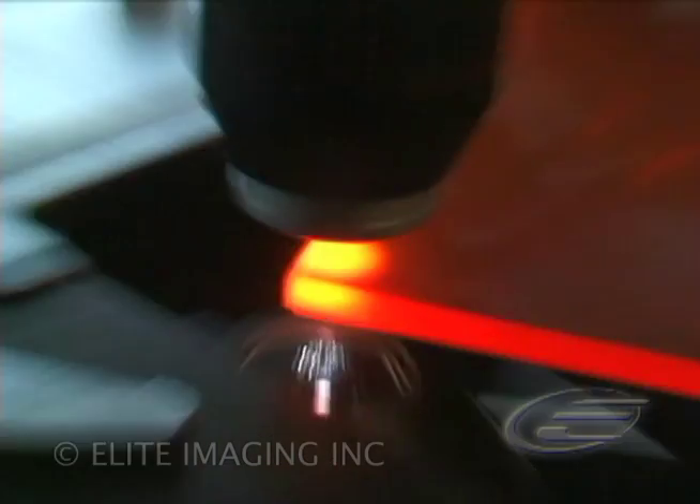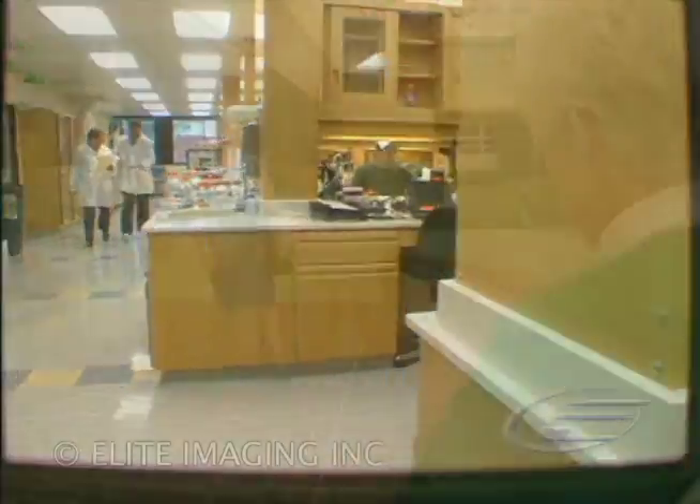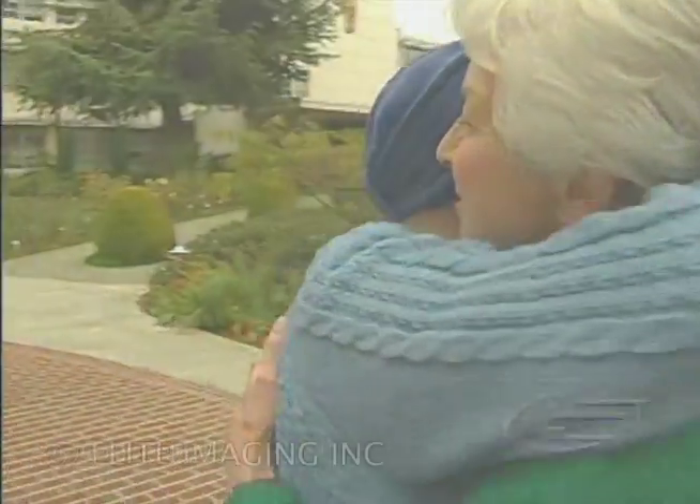By using innovative biotechnology, Amgen is dedicated to discovering new breakthrough treatments to address unmet patient needs and to improve patients' lives.